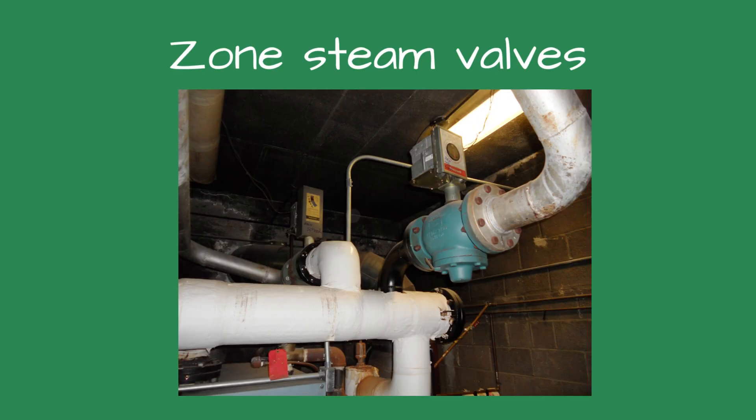Control or zone valves. When used on steam systems, they could allow a vacuum to form. A vacuum will create all sorts of strange behavior in the system, including pulling the water from the boiler or feed water tank. A vacuum breaker should be used when control valves are installed.